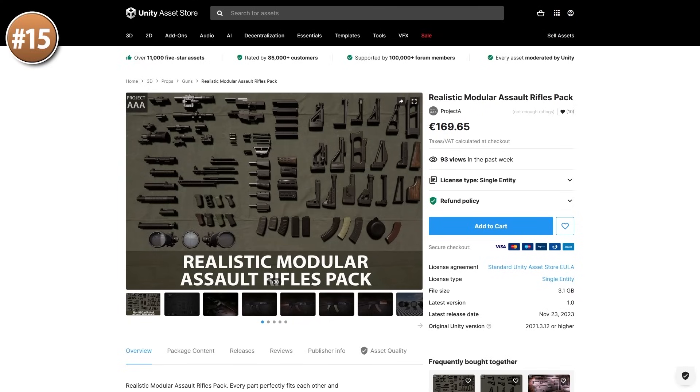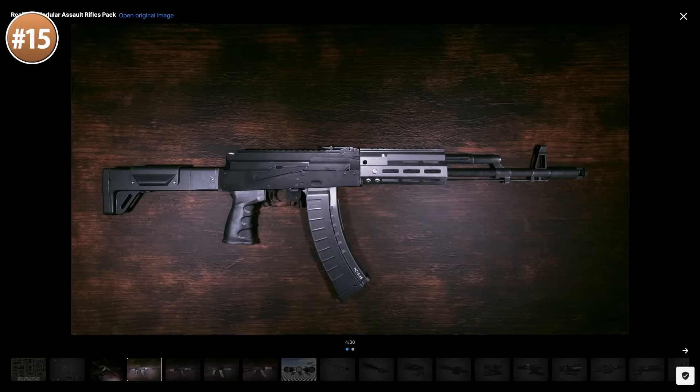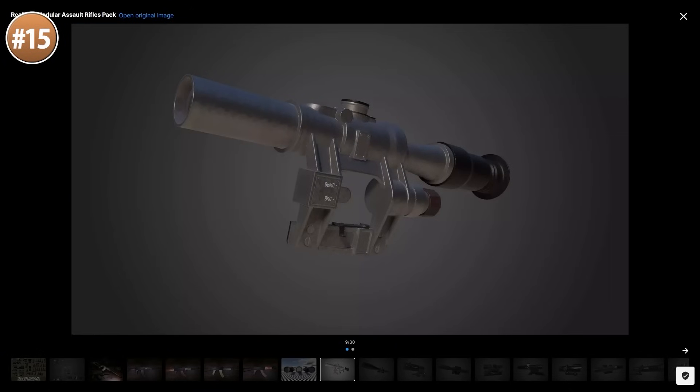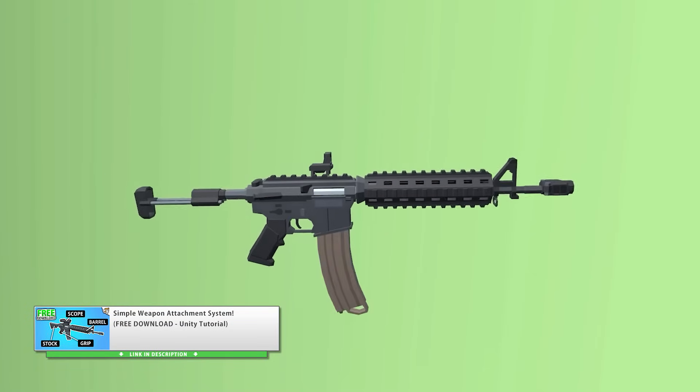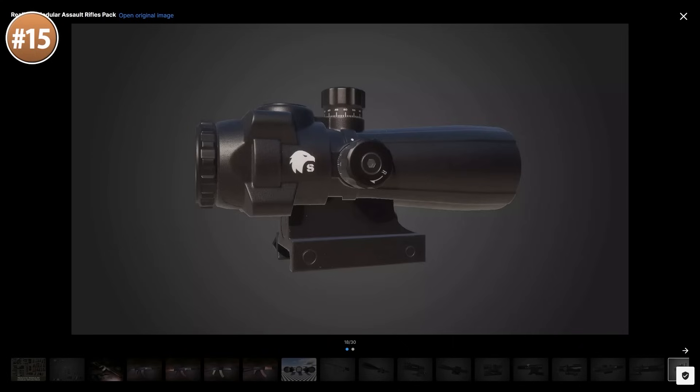Of course if you have shooting, maybe you need some modular assault rifles — look at this one. It's a really impressive pack with an insane amount of customization: lots of stocks, barrels, scopes, grips, cartridges, and tons more. For example, you can use this with a weapon attachment system to get a near-infinite amount of weapon variation.